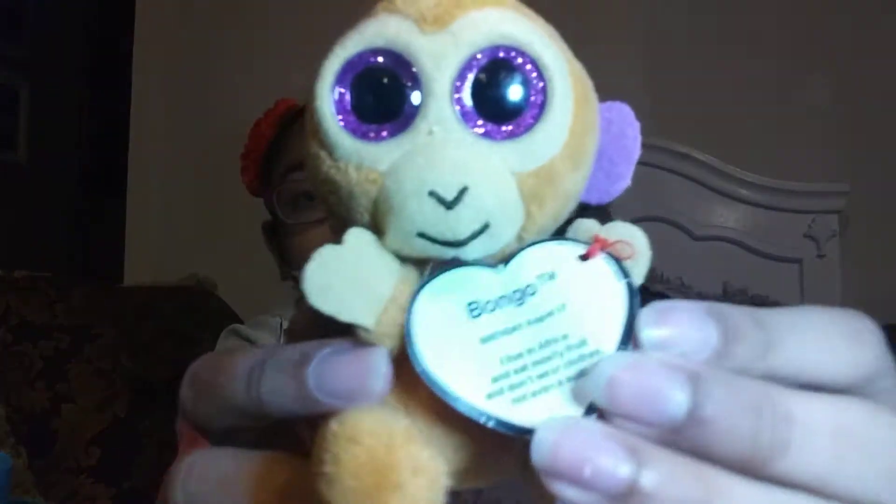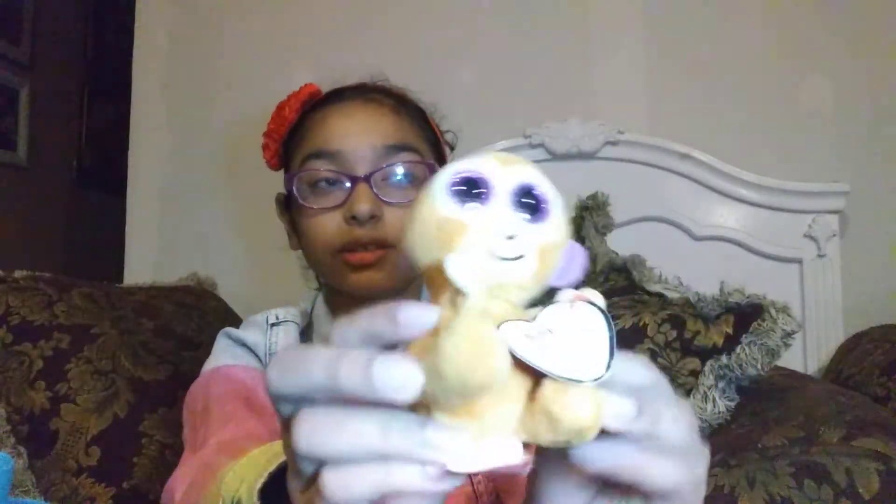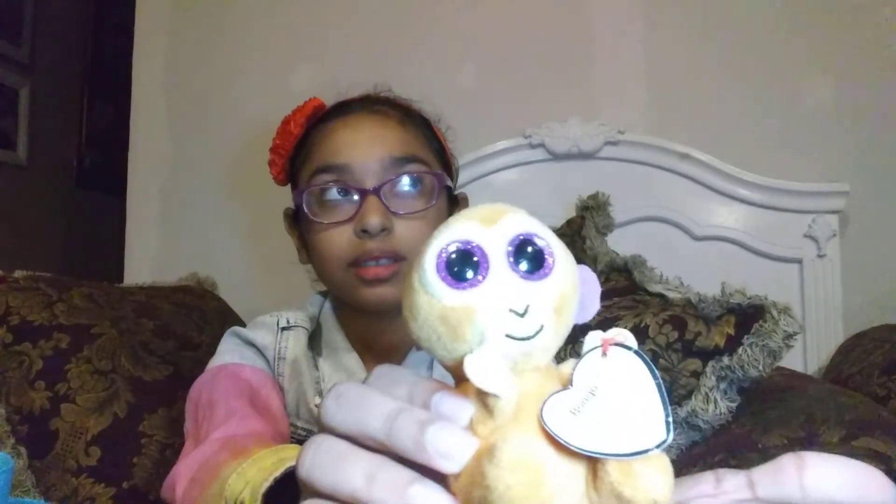So the next one is a monkey named Bongo. This is like one of my first ones and I loved it. This is from a long time ago — I think it was like 2016, I'm not sure. But I really loved it.